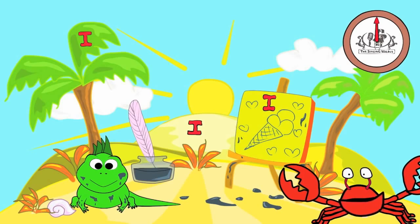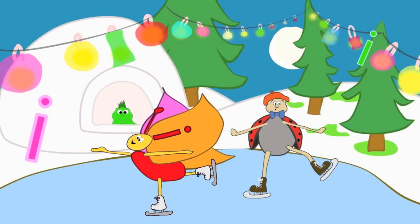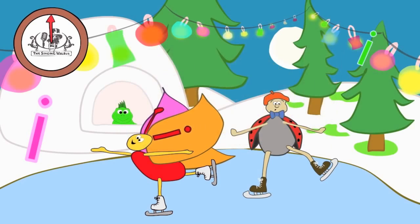Next, we'll find the lowercase i. There are three lowercase i's in this picture. You have 20 seconds to find them. Are you ready? Go! Did you find them all?